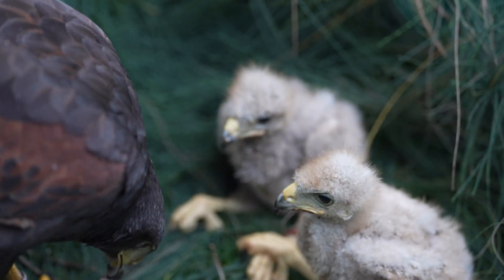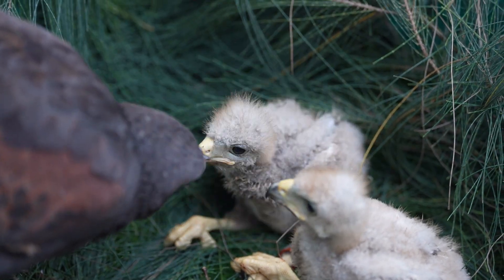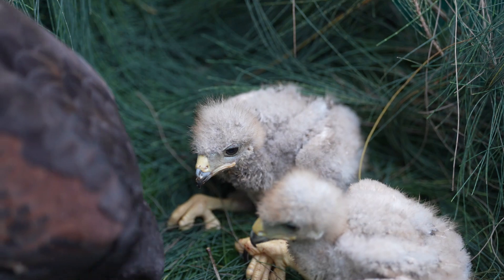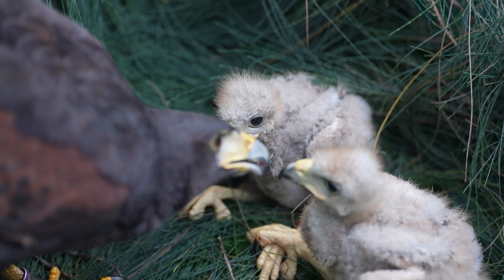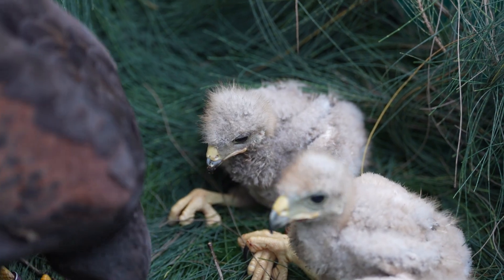The baby eagles are known as eaglets. They're tiny, gray, and super hungry. Mommy and daddy eagles bring fish and other food to the nest. The babies grow fast — in just a few weeks, they get bigger and stronger.